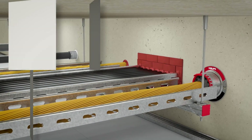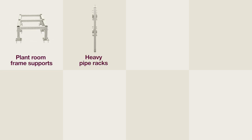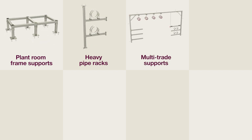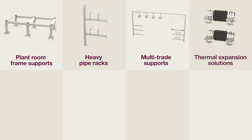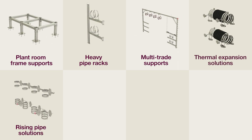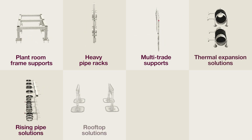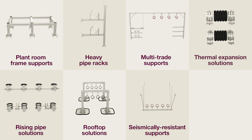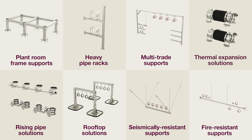These are the eight main engineered applications where Hilti can help: plant room frame supports, heavy pipe racks in underground collectors and backbone corridors, multi-trade supports, thermal expansion solutions, rising pipe solutions, rooftop solutions exposed to climatic loads, seismically resistant supports, and fire-resistant supports.